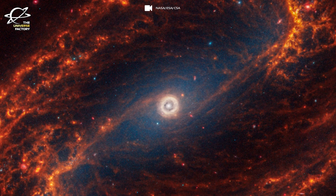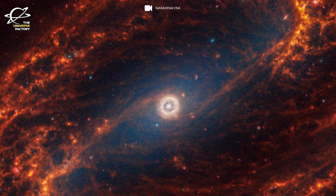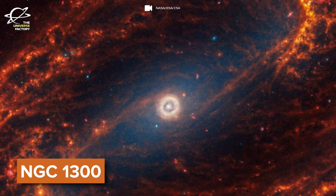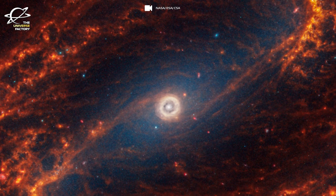This aspect of newly imaged spiral galaxies is particularly prominent in the image of barred spiral galaxy NGC 1300, located 69 million light years away in the constellation Eridanus.